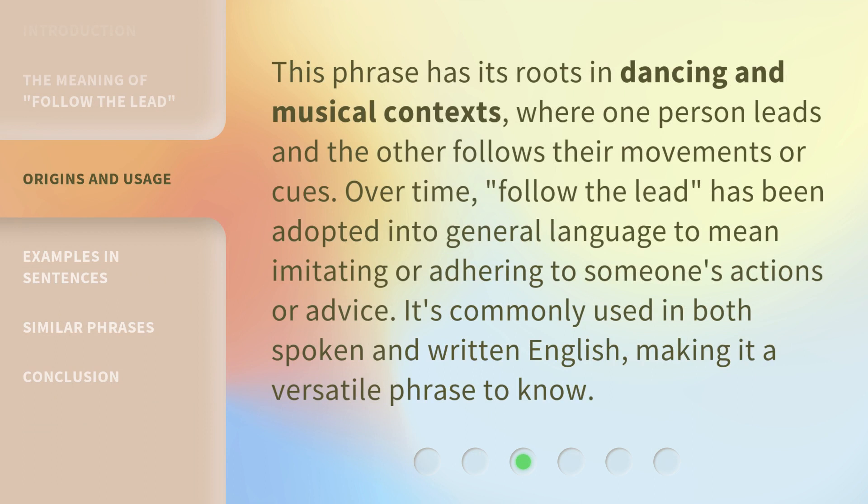This phrase has its roots in dancing and musical contexts, where one person leads and the other follows their movements or cues. Over time, 'follow the lead' has been adopted into general language to mean imitating or adhering to someone's actions or advice. It's commonly used in both spoken and written English, making it a versatile phrase to know.